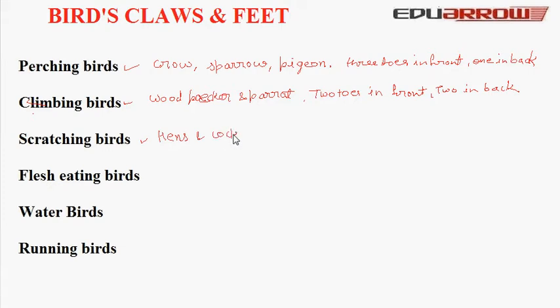Scratching birds like to scratch the ground to find seeds and insects. They have strong legs and hard claws. They have three toes in front and one short toe which is higher up the leg.